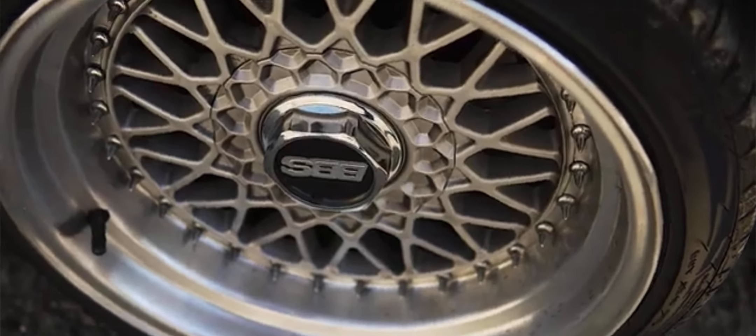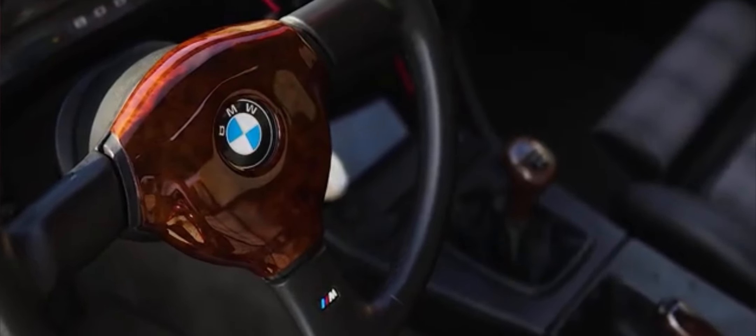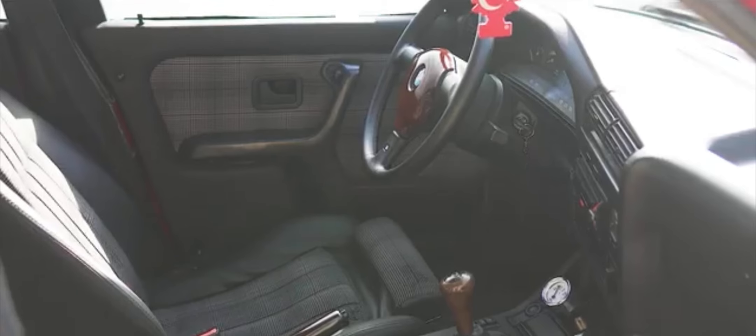Technological innovations: see how the E30 M3 introduced advanced technologies for its time, including a limited-slip differential, advanced suspension tuning, and superior weight distribution for exceptional handling.